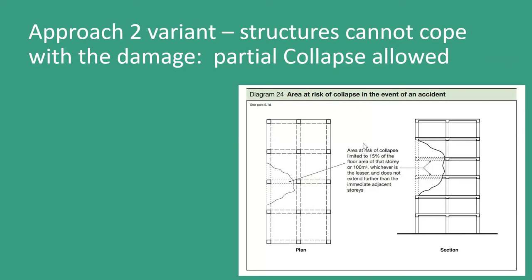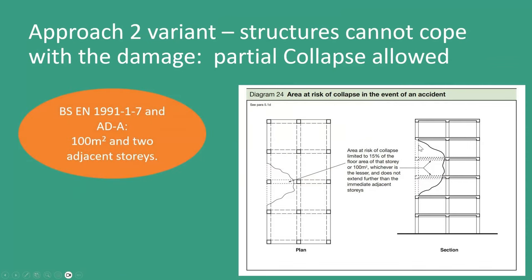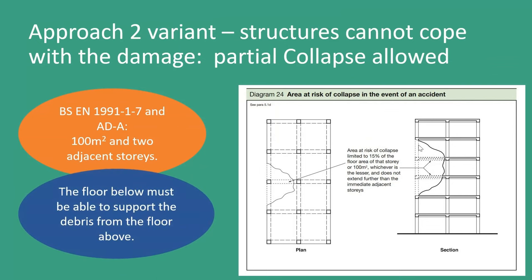This diagram again: if you can't cope with the damage, we are allowed some collapse — that 15% or 100 square metres. That 15% is interesting, though, because it means there are some layouts where you can never fulfil that 15% — you can never be under it. That really depends on things like column spacing and floor span length. You might actually be in a position where, if you remove a column just by dint of its geometry, you can't limit to 15%. This statement is made in both BS EN 1991-1-7 and Approved Document A. The floor below should properly be able to support debris from the floor above, and we do cover debris loading in the new guidance.